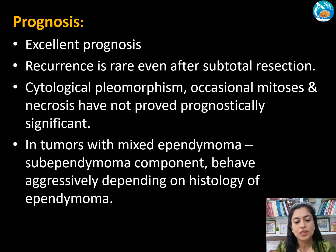Coming to prognosis, sub-ependymomas exhibit excellent prognosis. Recurrence is rare even after subtotal resection. Cytological pleomorphism, occasional mitosis, and necrosis have not proved prognostically significant. In tumors with a mixed ependymoma component, the sub-ependymoma may behave more aggressively depending on the histology of the ependymoma component, though further study is ongoing.